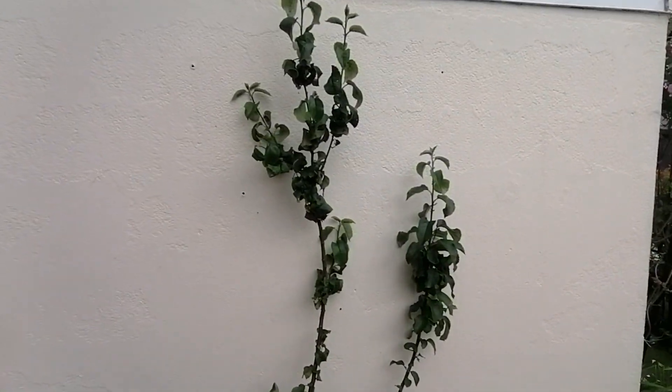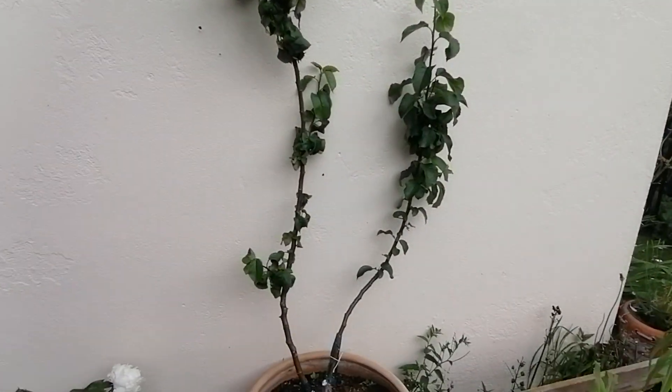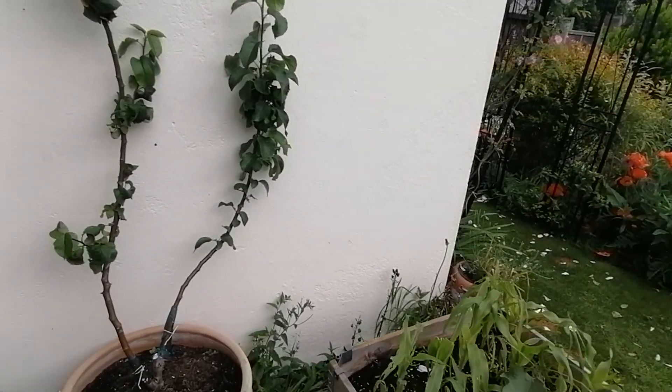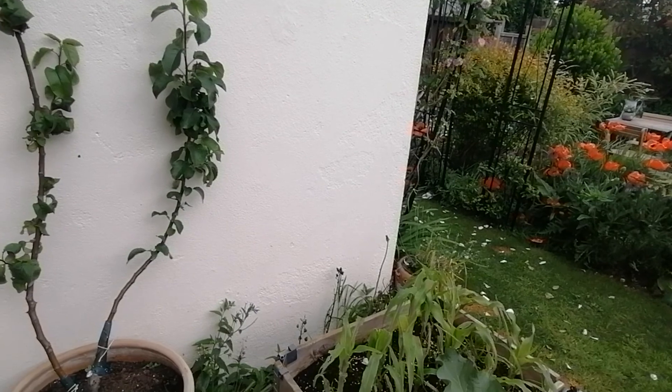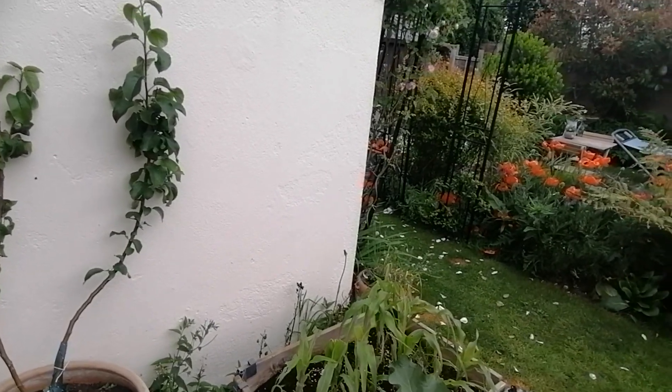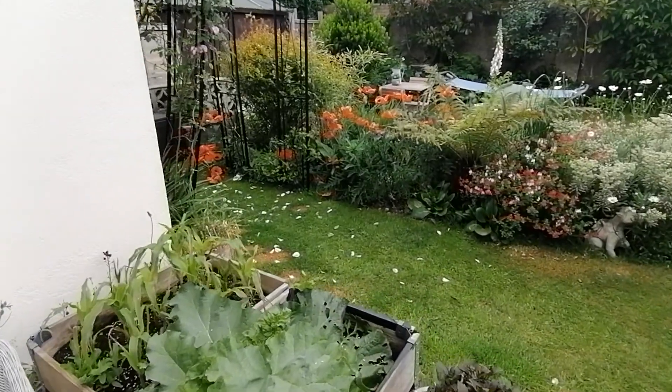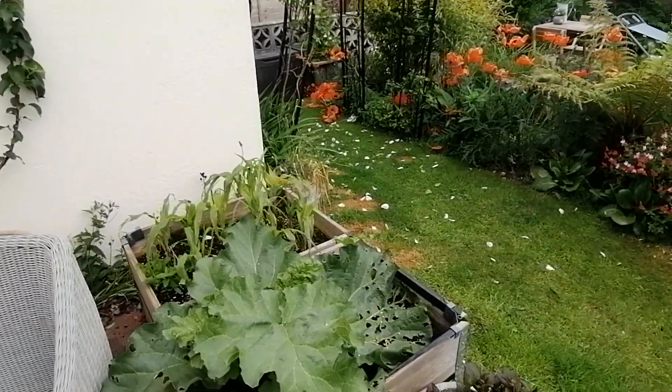Over here is my apple tree. I've been trying to gradually add a few tropical plants to my garden. Originally I wanted to do an English country garden, but now I've really got into the tropical plants.